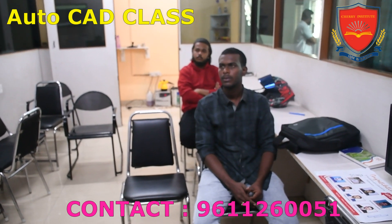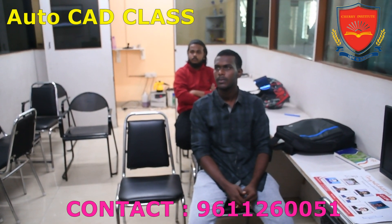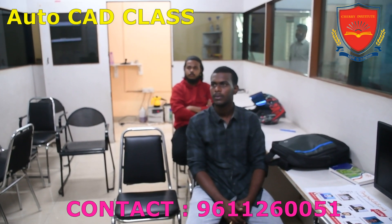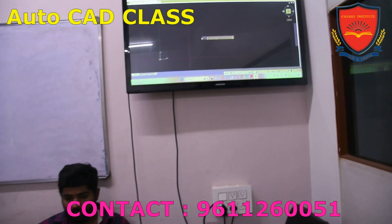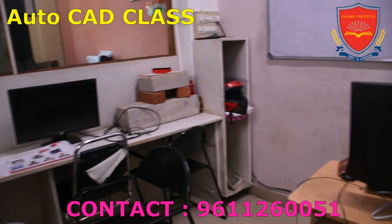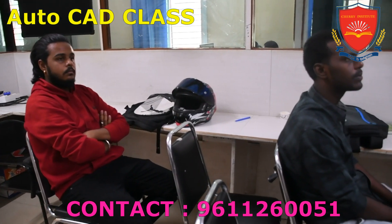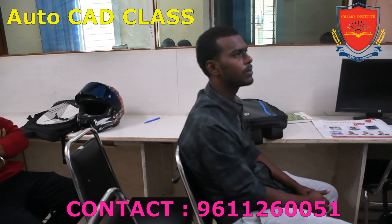This allows students to learn from the best in the field. The infrastructure and facilities at Cherry Institute are top-notch. The Institute boasts state-of-the-art computer labs equipped with the latest AutoCAD software and hardware, ensuring that students have access to the tools they need to practice and refine their skills.